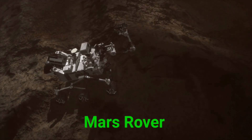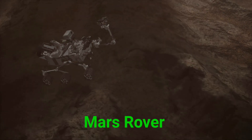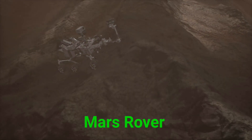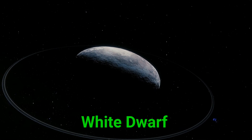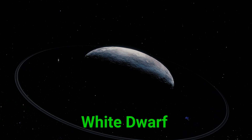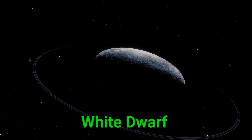This is a Mars rover. A Mars rover is a robot car that explores Mars and sends back pictures. This is a white dwarf. A white dwarf is what's left after a small star dies.